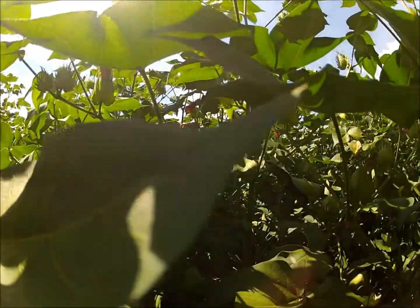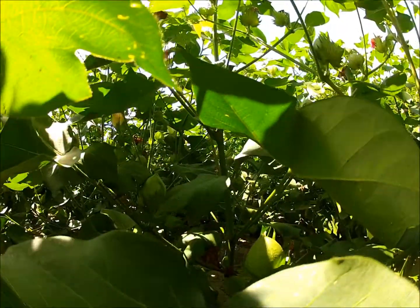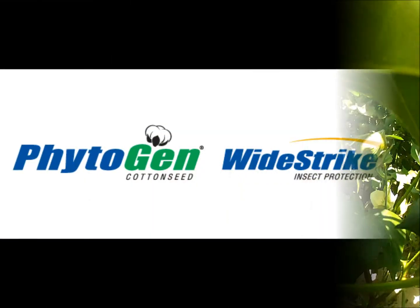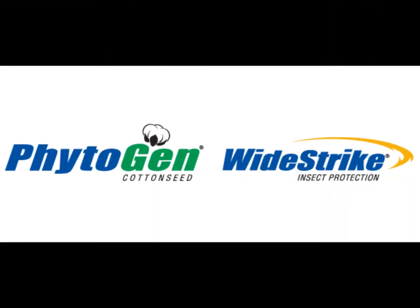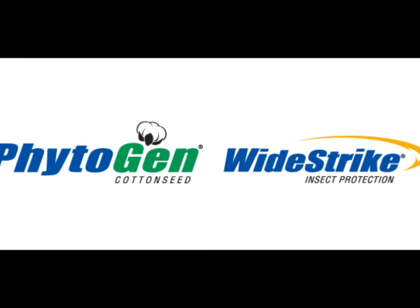Always consider current growing conditions, field history for ranked cotton, and your tolerance for final plant height when making decisions concerning plant growth regulator use. Good luck this season and thank you for planting Phytogen cotton.